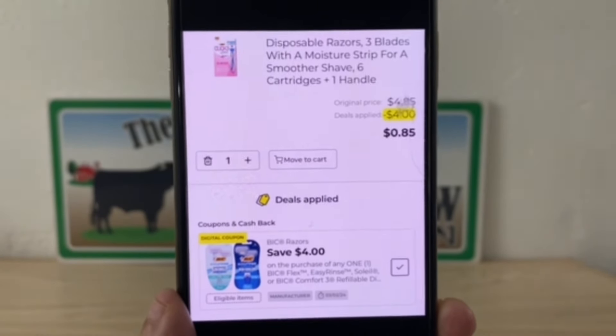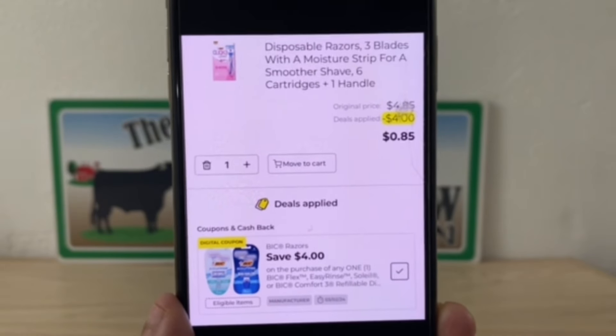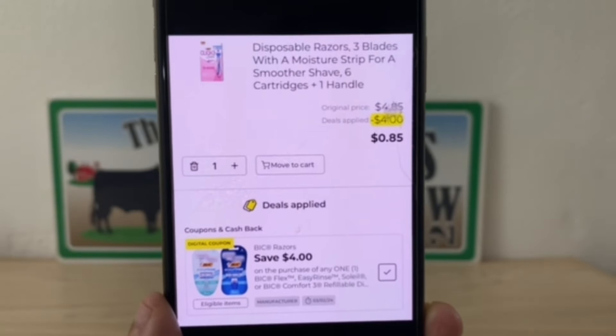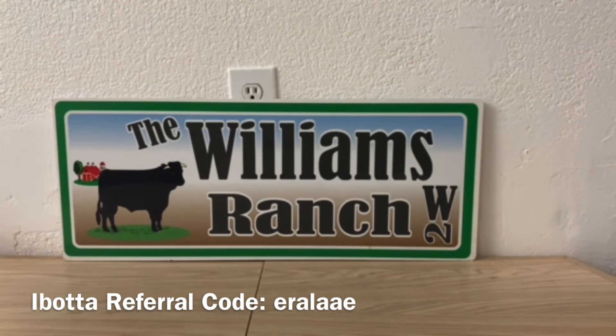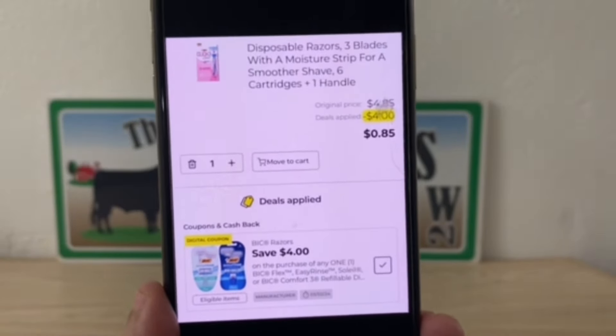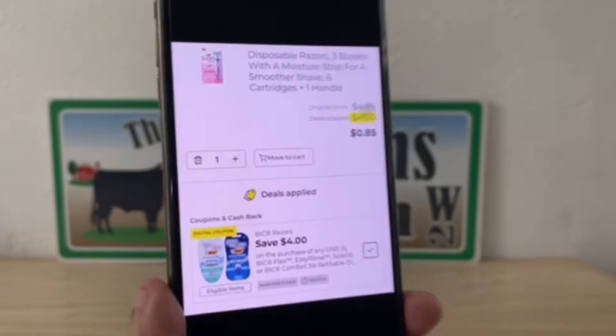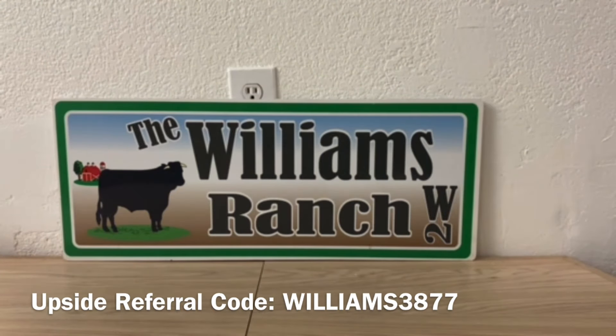If you're going to be shopping the clearance event at a new system store or utilizing self-checkout, go do this deal today before these razors are gone and pay $0.85 out of pocket. If you're shopping at an old system store and you wait until tomorrow, fingers crossed they still have these in stock — because at an old system store these razors will be 50% off of $4.85, so they'll be $2.42. The $4 digital coupon will apply, giving you $1.58 in overage.